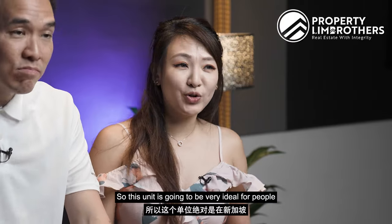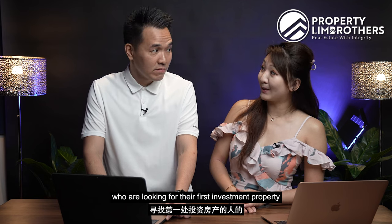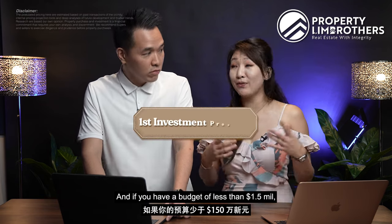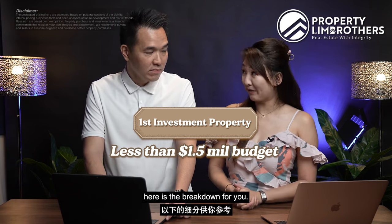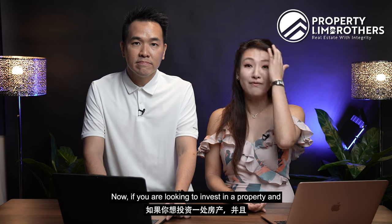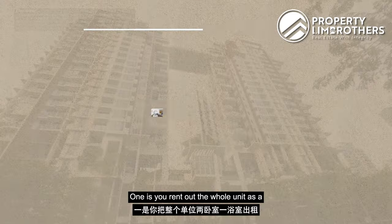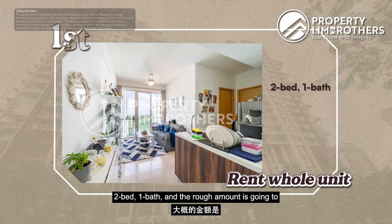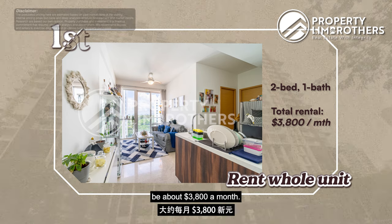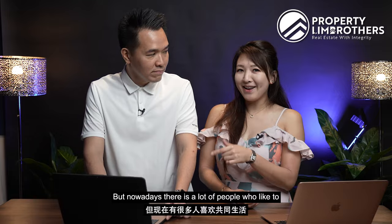This unit is going to be very ideal for people looking for their first investment property in Singapore. If you have a budget of less than $1.5 million, here is the breakdown for you. If you are looking to invest in a property and rent it out, there are two choices. One is you rent out the whole unit as a two-bed, one-bath — the rough amount is going to be about $3,800 a month.